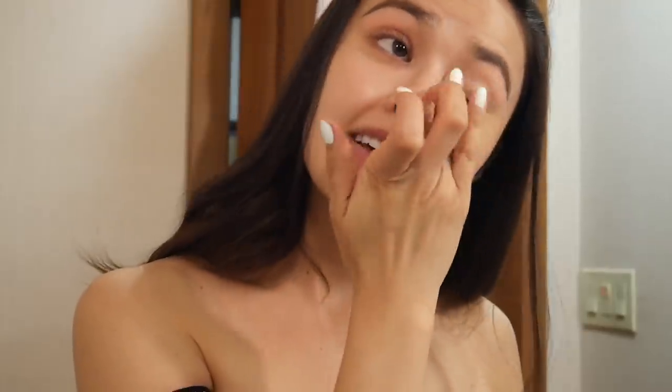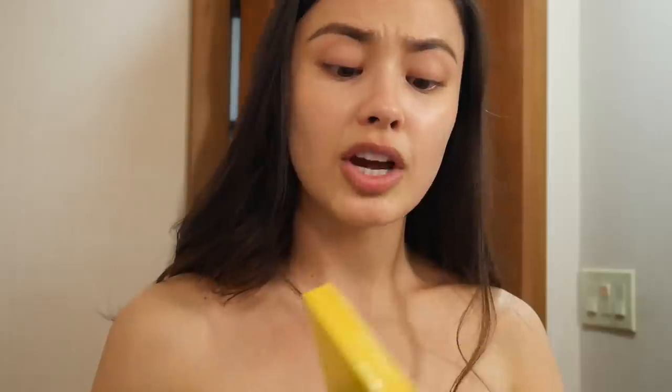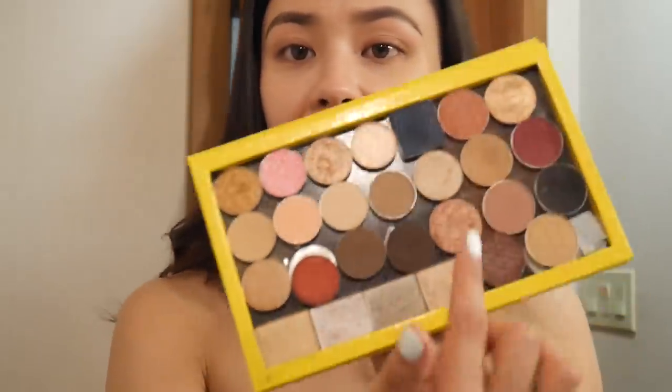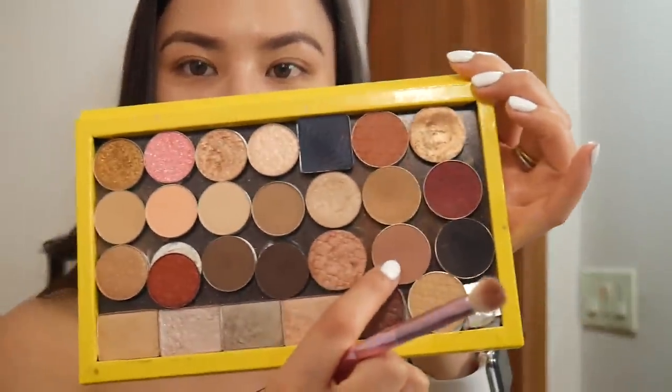I'm going to prime my lids using the Etude House Proof 10 eye primer — super easy to work with. I brought my Z palette which has a mix of Aritaum shadows, some NARS, and some Etude House — a mishmash of Korean and Western shadows. I'm going to stick with a two-tone look. I'll take a dirty blending brush and pick up this color — roasted coffee cherry, part of their Cashmere Fit Eyes collection.